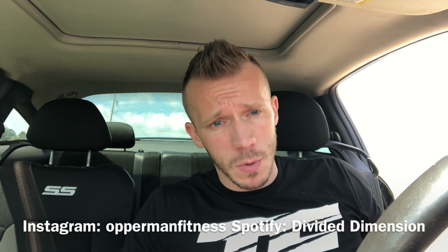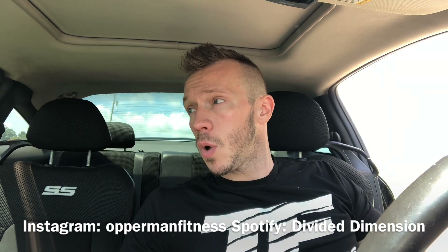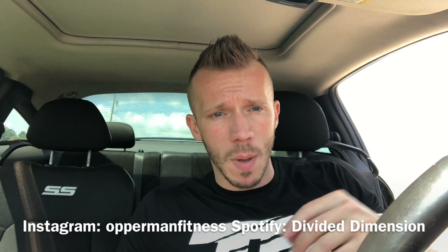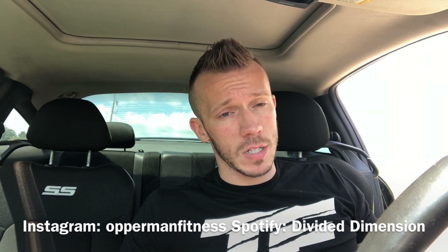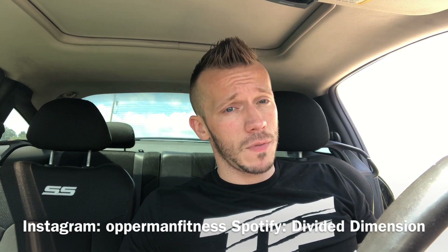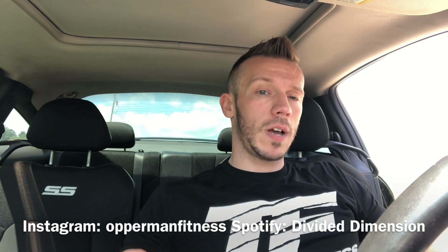That's pretty much it for this video. If you guys enjoyed it, thanks for the support as always. Subscribe, share, like, and comment below. Follow me on social media at Opperman Fitness on Instagram and Facebook, follow my band Divided Dimension on Facebook and Spotify, and shop at Tiger Fitness using my affiliate link in the description box below. I'll check you guys later.